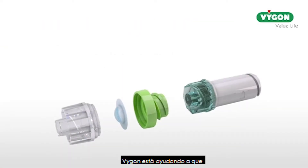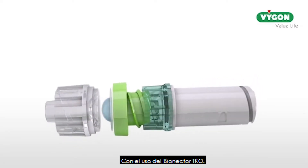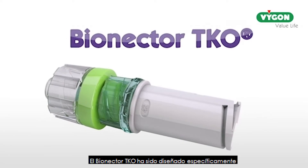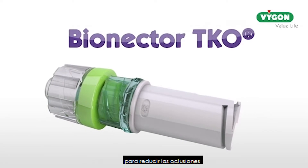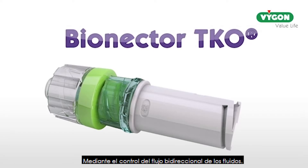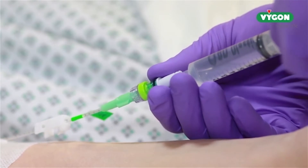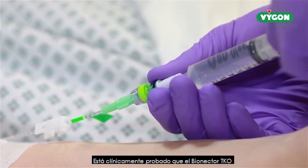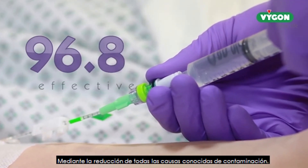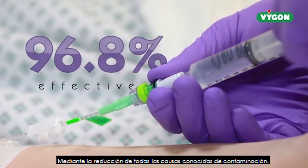Vigon is helping make catheter occlusions a thing of the past with the introduction of Bionecta TKO. Bionecta TKO has been specifically designed to reduce catheter occlusions on any vascular access device by controlling the bi-directional flow of fluid, and is clinically proven to help reduce catheter occlusions by 96.8% by reducing all known causes of occlusion.